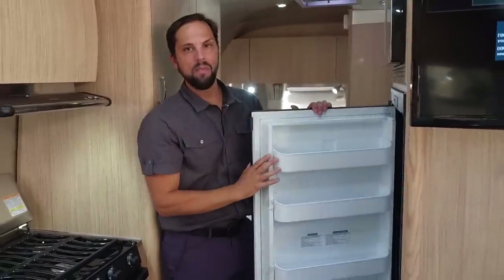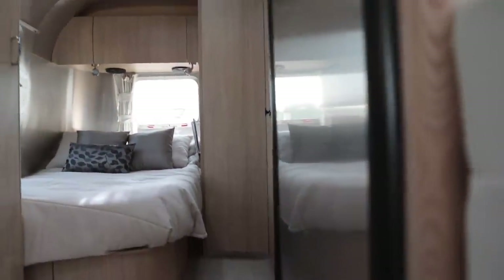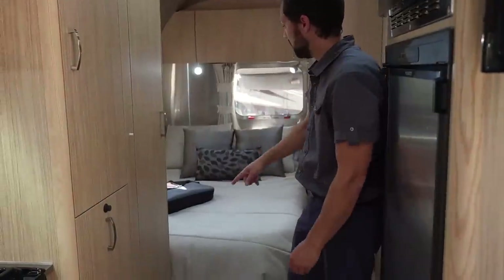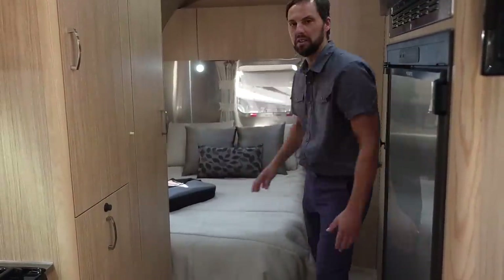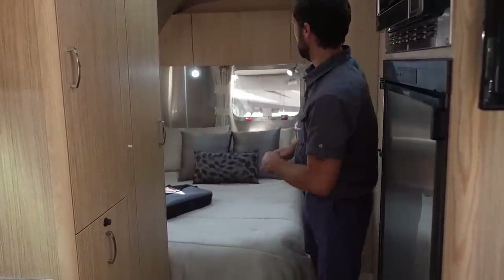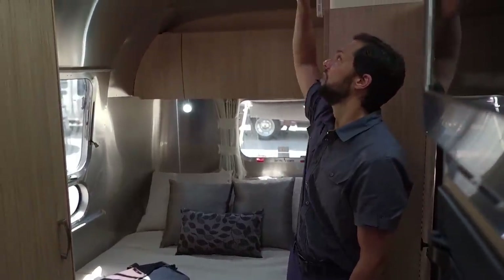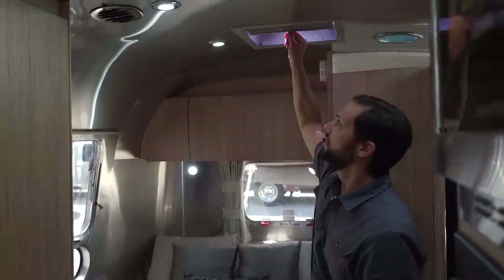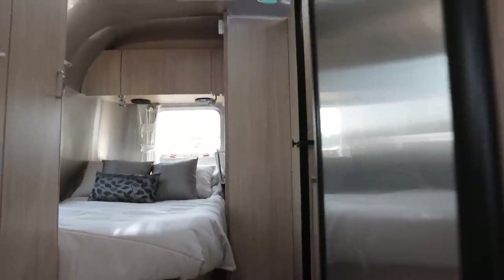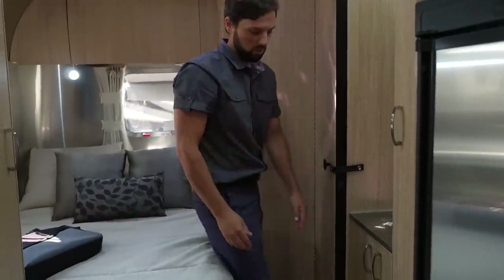There is an option to upgrade to convection microwave, which Colonial Airstream does in every single order. It has a five cubic foot automatic two-way refrigerator with freezer up top. The bed is 76 inches long by 48 inches wide with a pillow top memory foam mattress — we call this a corner double. There are two windows in the bedroom, one opens on the side for ventilation, and you get a fantastic fan with a shade. A new feature on this floor plan is the angled bathroom door.